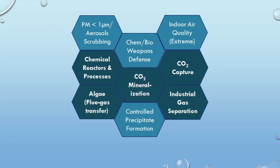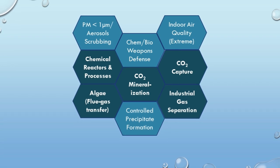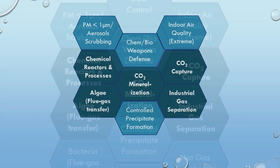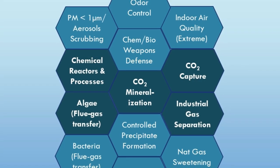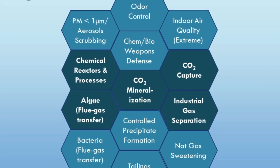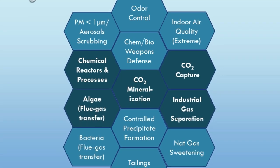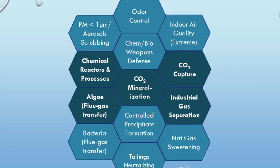ICS continues to explore other application areas, seeking joint development agreements with prospective channel partners. Some include odor control, bacterial processing of flue gas, natural gas sweetening, treatment of caustic mine tailings, red mud, or other wastewater using flue gas as a neutralizing agent, and other applications.